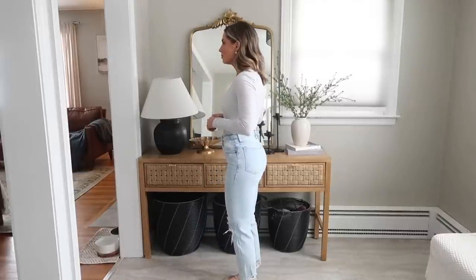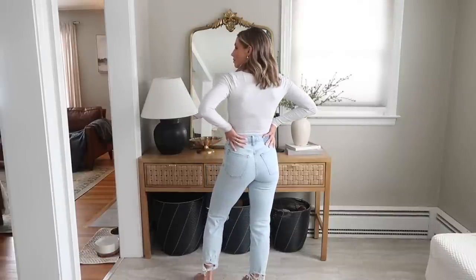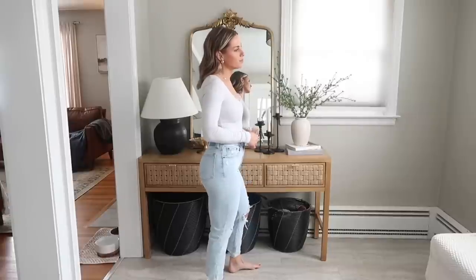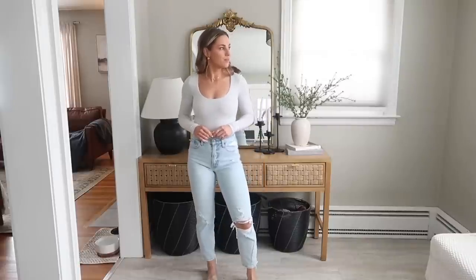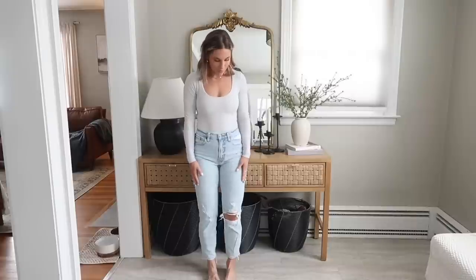Since these are a 25, they come up higher on my waist and I like these ones with a bodysuit. If you want to wear your bodysuits with them, maybe size up; if you're going to front tuck different tops, get your true size. I've also belted these before and it looked super cute — even when they got a little bit baggy they still looked nice and I didn't feel like I was pulling them up all the time.